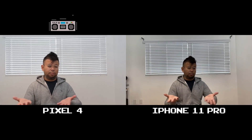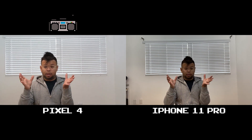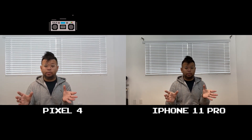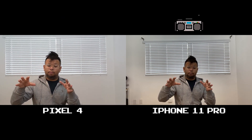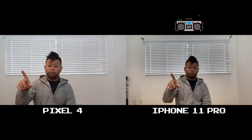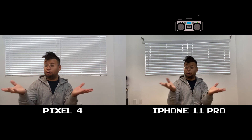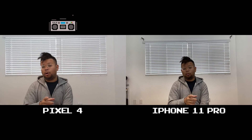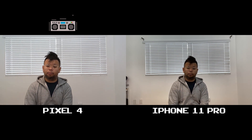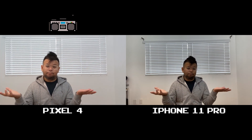I'm maybe three to three and a half feet away from both of these phones, and both phones are literally right next to each other — one isn't further away than the other, even though in the frame it looks like I'm a little further away on the iPhone 11 Pro than the Pixel 4. Trust me, they're right next to each other. Anyway, this is just a quick test to test the audio quality on the Pixel 4 and on the iPhone 11 Pro, and I'll give my results after I go through the files.